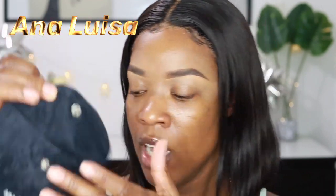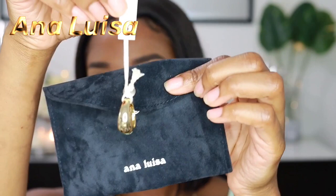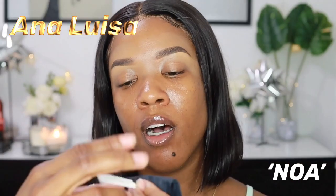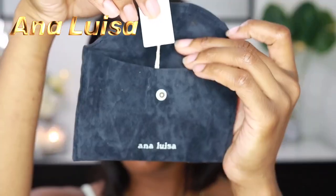First thing I want to mention is that it came in this little nice felt bag, which actually protects your jewelry. It has a little button and everything comes inside. I got three items — two rings and a pair of earrings. This is one of the rings I got — super cute. It comes on a little string, and the tag says 'Beautiful things.'